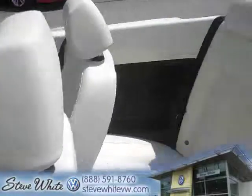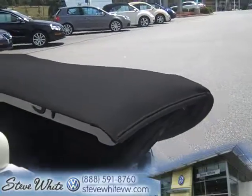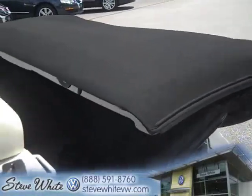A lot of people ask me, if it's Triple White I thought it would have a white cover. Well it does not, which is a good thing because it will hide dirt better with the black cover. But you've actually got the white boot to cover up the black top when it's down like this.